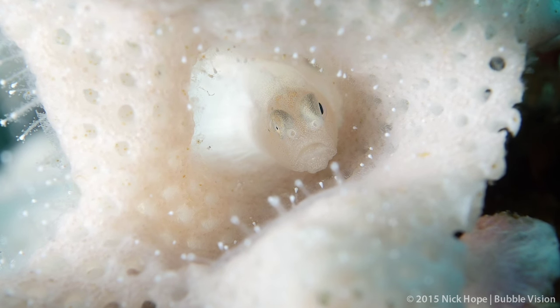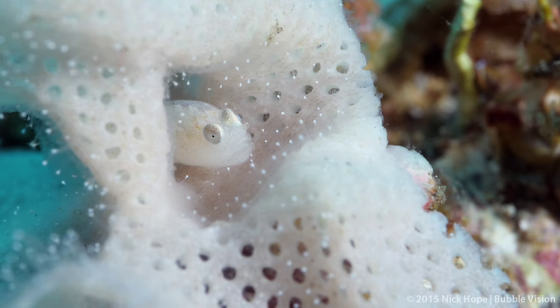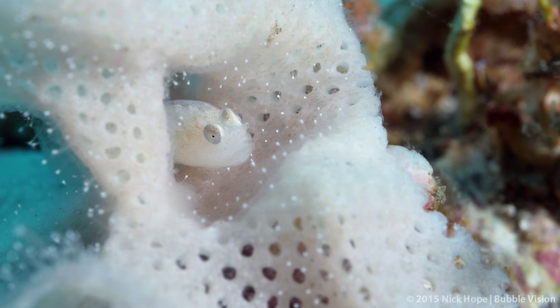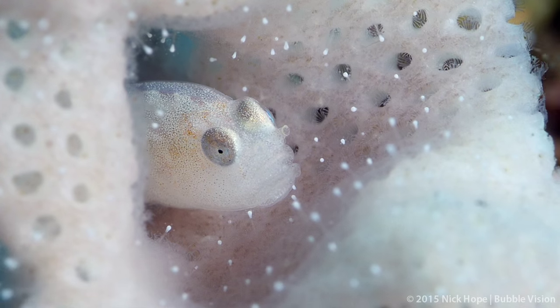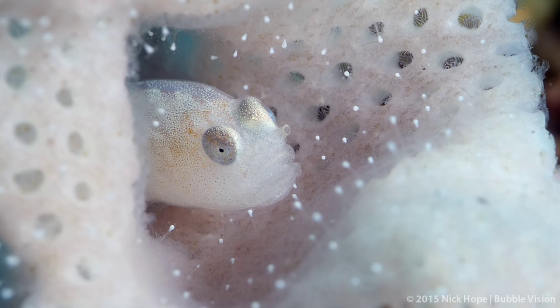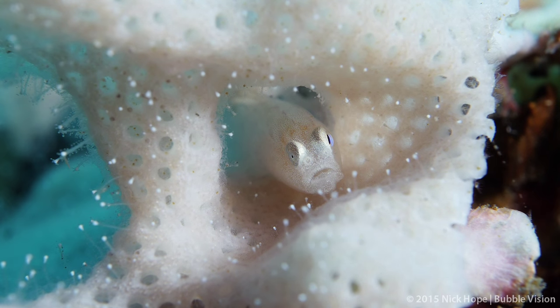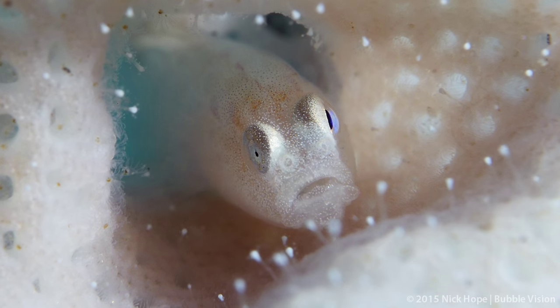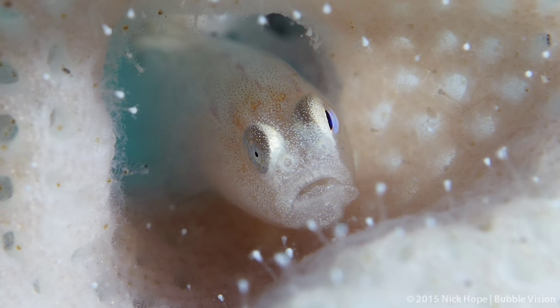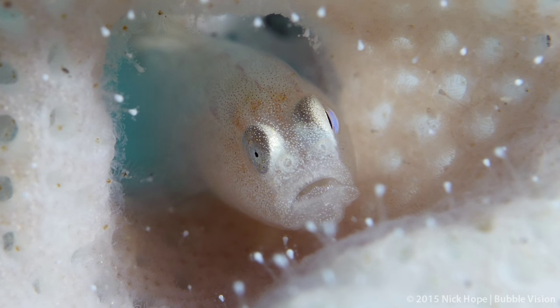Eye abnormalities are quite common amongst reef fishes. This particular fish has a defect to its right eye, which is much smaller than the left one. Ichthyologist Jerry Allen plans to study and describe this species shortly and give it a scientific name.